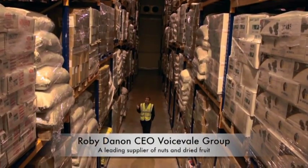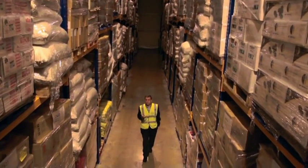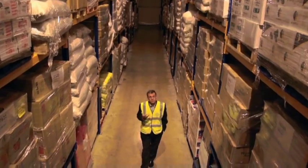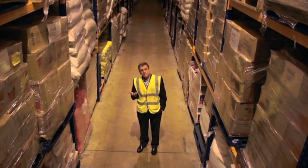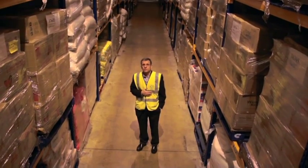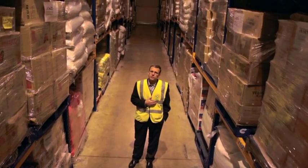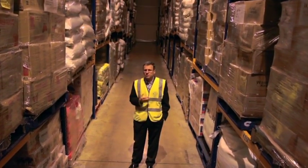The goods you see behind me have all been tested at local laboratories in origin countries. Those laboratories are independent local laboratories — they're expensive and take a long time to give us results. Or they may have been tested by the factories we buy these goods from in their own local laboratories, which may use equipment that isn't necessarily accredited, so we can't really trust their results.